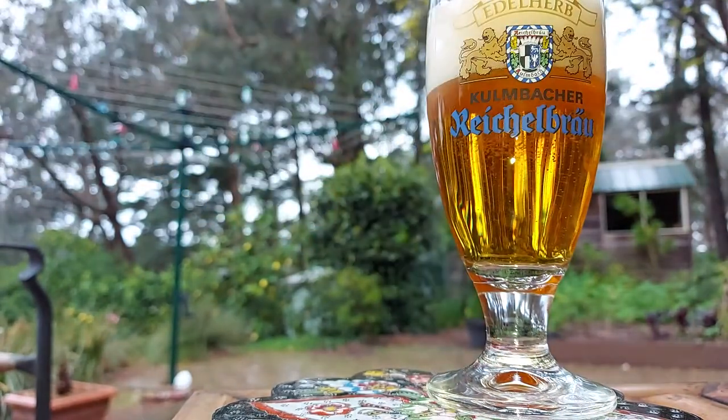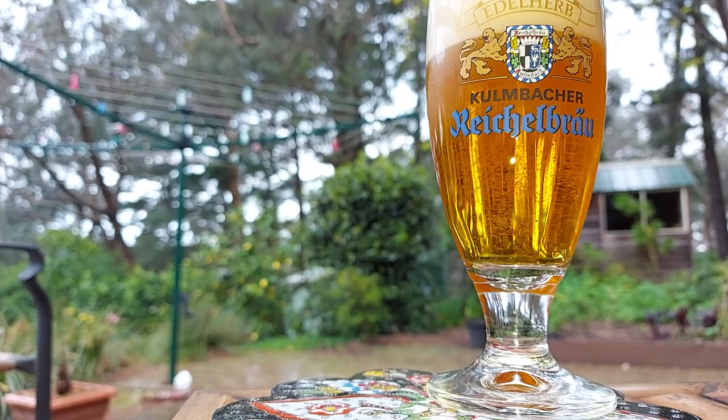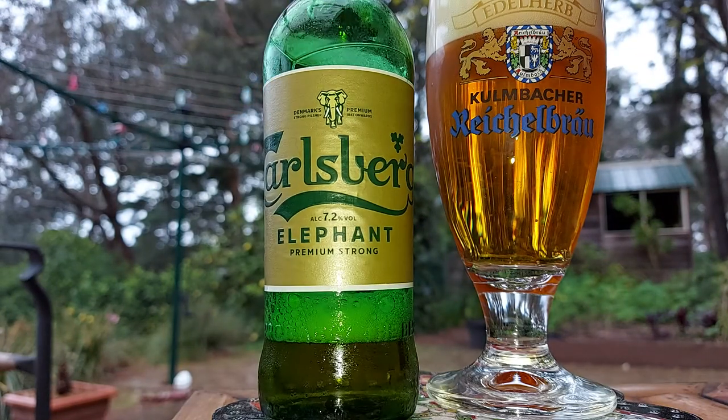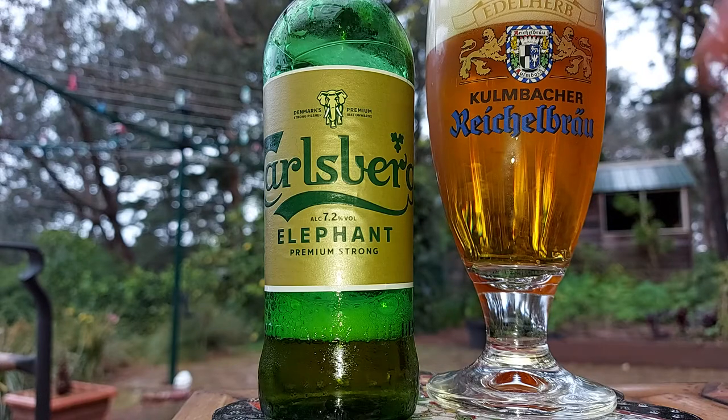The thing about this is, I think all of them — I could be wrong — are all brewed in Denmark. Not like the typical Carlsberg.